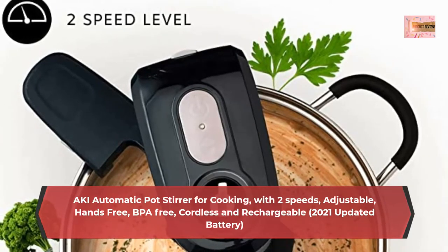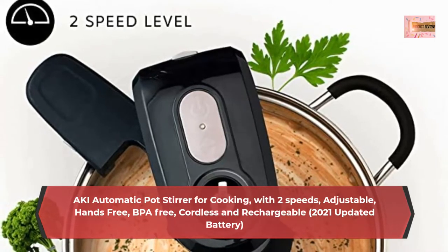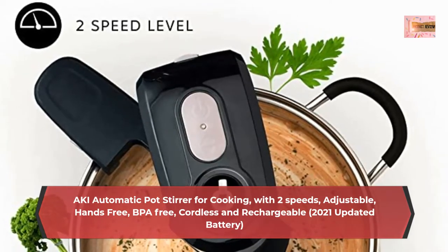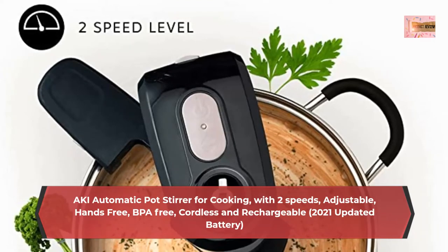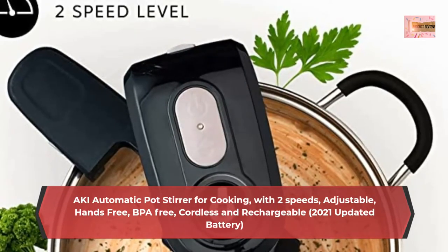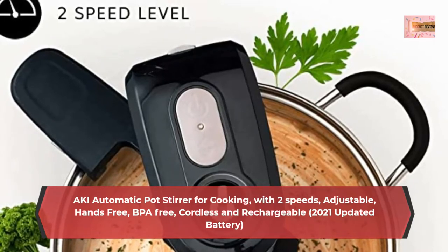Fully adjustable for your pots, the Saki Electric Stirrer is not a regular stirring tool or stirring machine. Its adjustable arms are designed to easily fit a wide range of pans, 6 to 10.2 inches diameter, 4 to 8 inches height.